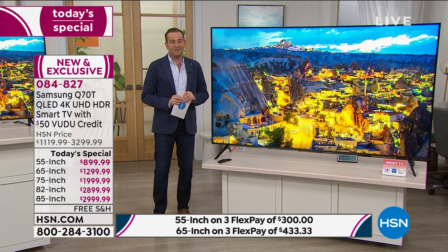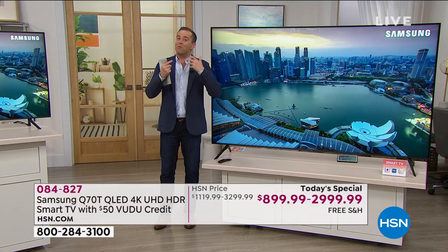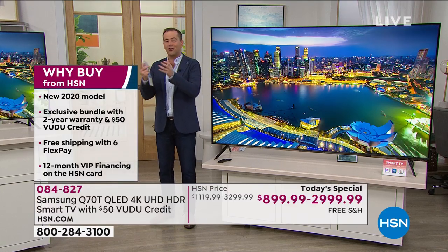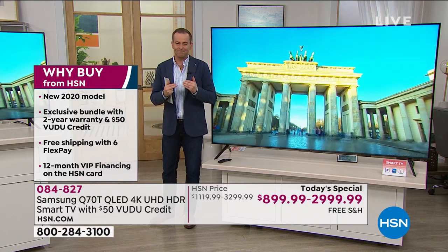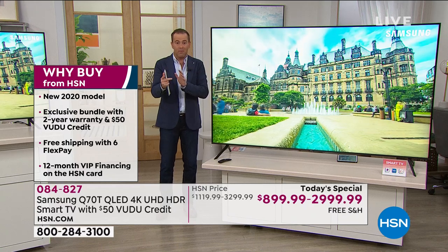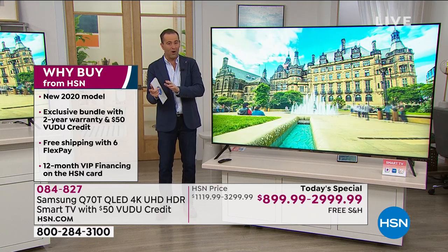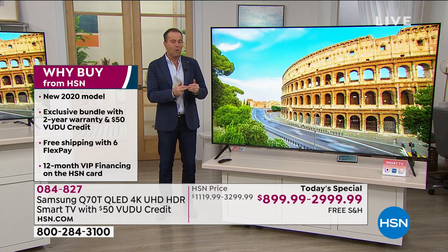Tonight's going to be exciting. If you're spending more and more time at home enjoying entertainment versus going out to the movie theaters, this is truly going to bring that movie theater experience into your house. This was just unveiled in April - a couple months ago - it is the brand new 2020 model. This isn't the old one on clearance; it is this year's newest technology.